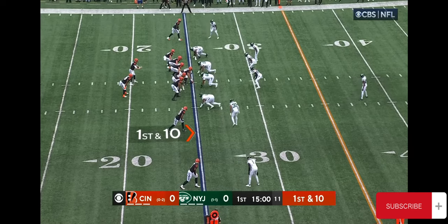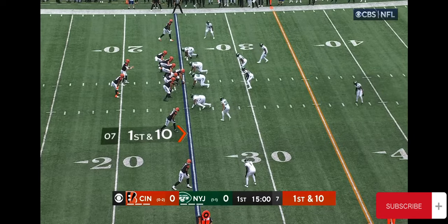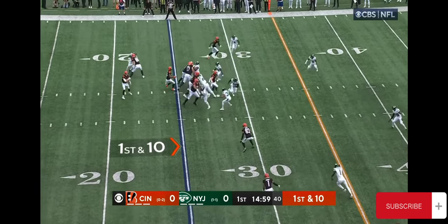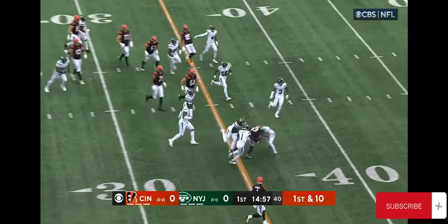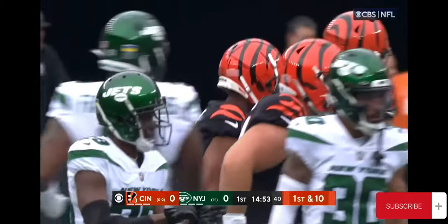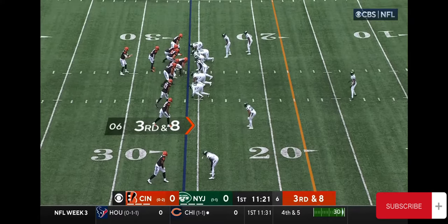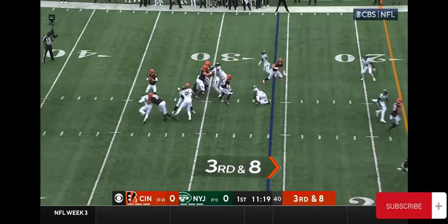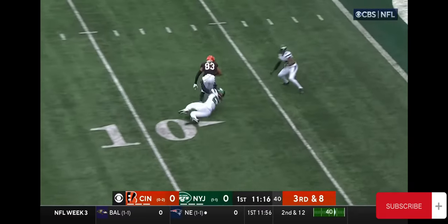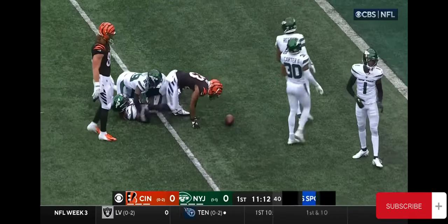Bengals have played five straight games decided by exactly three points. First down, play action, the toss underneath. Tyler Boyd drives his legs to the 38-yard line and a first down for Cincinnati. Motion man Boyd, Evans there to protect Burrow. Burrow has the time, and he's got his man. Hooks up with Boyd for a first down inside the five.